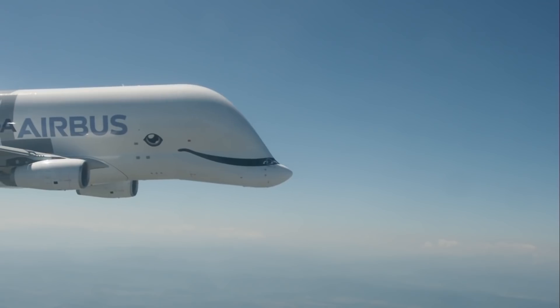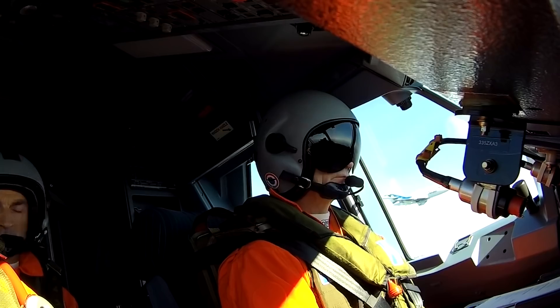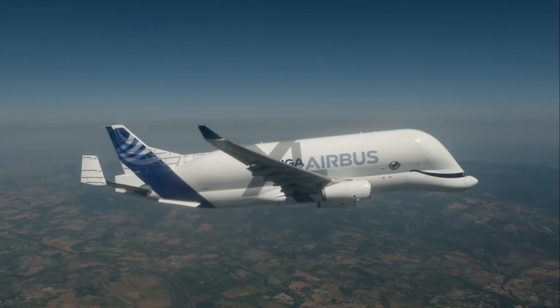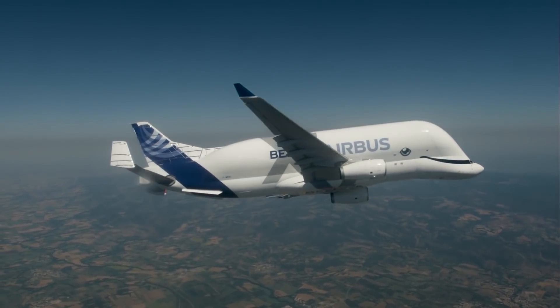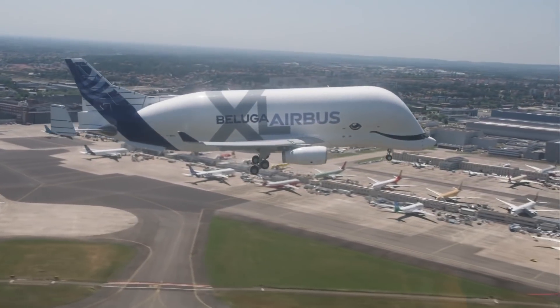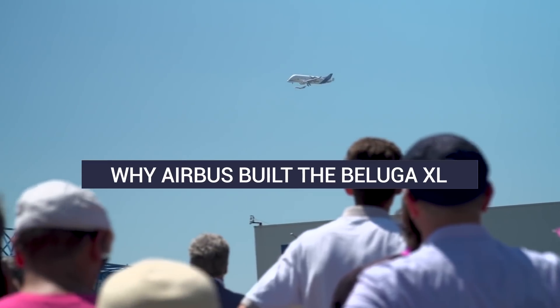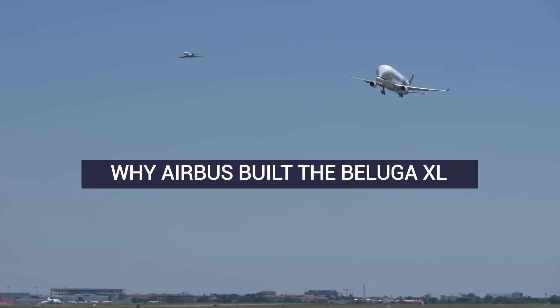Three Beluga XL aircraft have been added to Airbus's fleet in 2020 as it heads towards a total fleet of six by 2024. This is a distinctive cargo aircraft, modified from the A330 with an equally distinctive smiling whale appearance. Let's look at how Airbus uses this special aircraft.